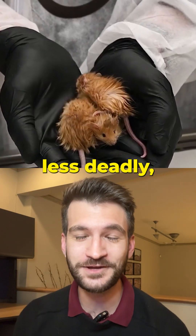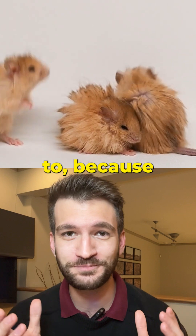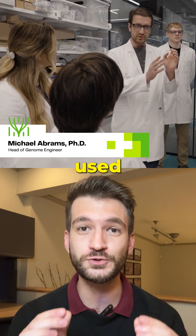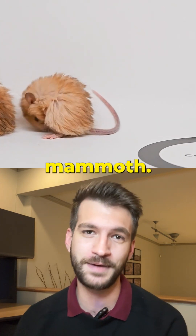Imagine a less deadly, far more adorable Jurassic Park. Well, you don't have to, because scientists have just created a woolly mouse. A team at Colossal Biosciences, led by Dr. Beth Shapiro and Dr. Michael Abrams, used cutting-edge genome editing to give mice the traits of a woolly mammoth.